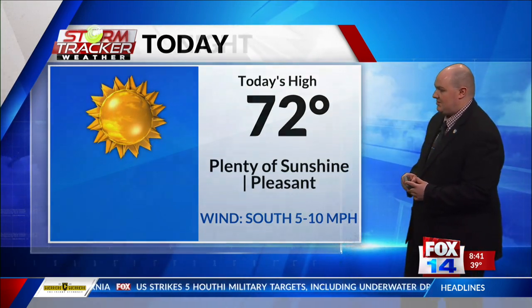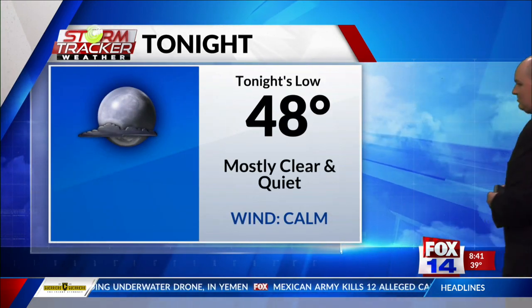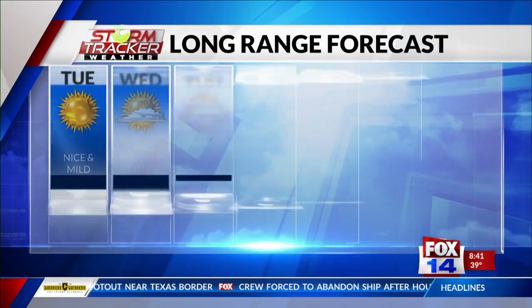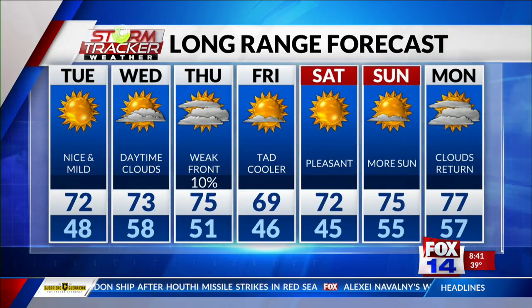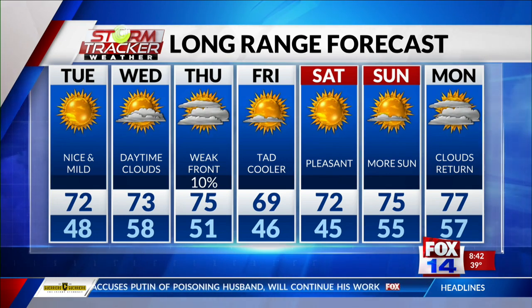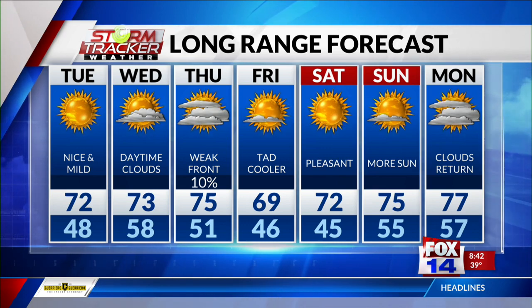We're expecting a high of 70 degrees for this afternoon. Winds will stay out of the south. For tonight, temperatures mainly in the upper 40s — mostly clear and quiet. Winds will become a bit breezier for tomorrow as that front starts to move closer and partly cloudy skies move in. On Thursday, the weak front moves through, cooling us down a hair for Friday. But this weekend is going to be quite pleasant — temperatures in the mid-70s. By next Monday, clouds will start to rebuild. Overnight lows will be mainly mid-50s.